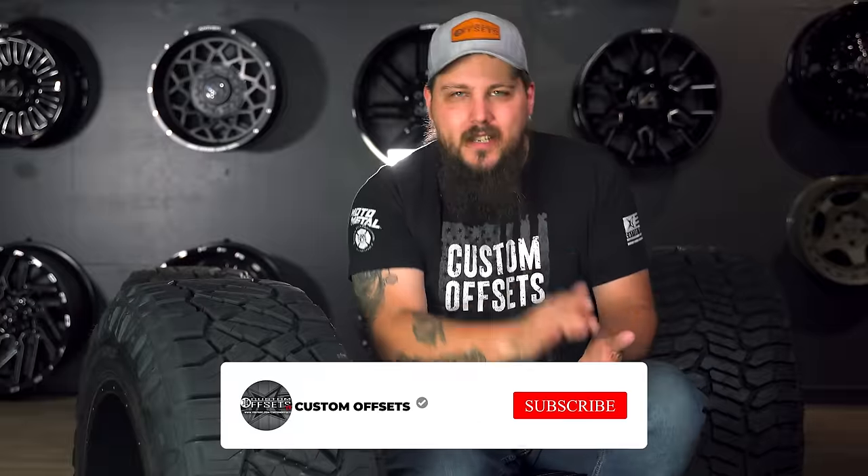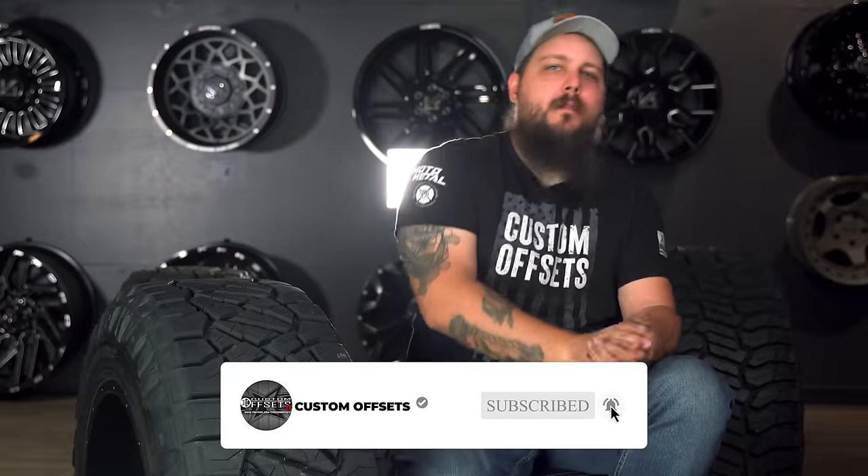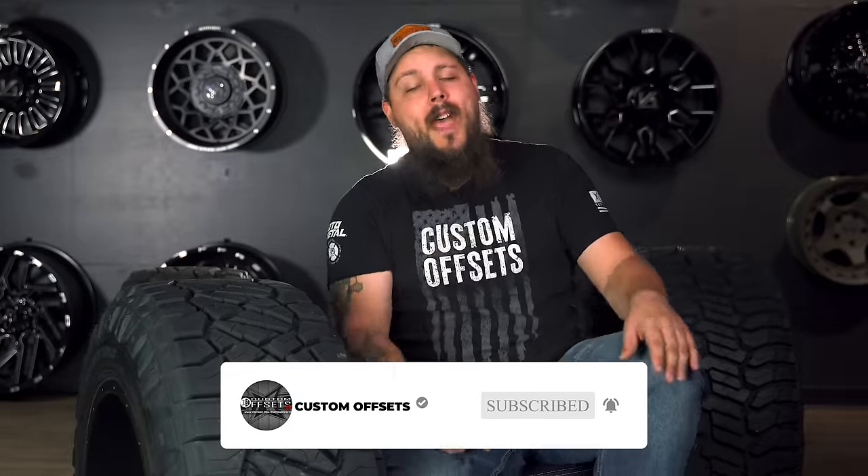Sound off and let us know what you'd like us to talk about next down in the comments below. I'm Dustin from Custom Offsets — we'll see you guys on the next one. Peace.